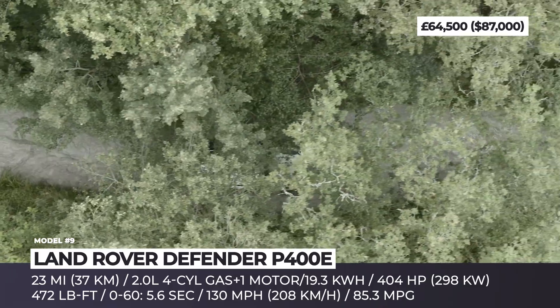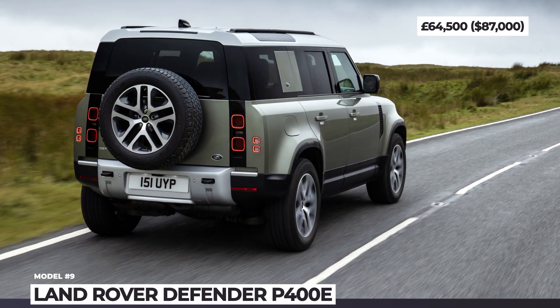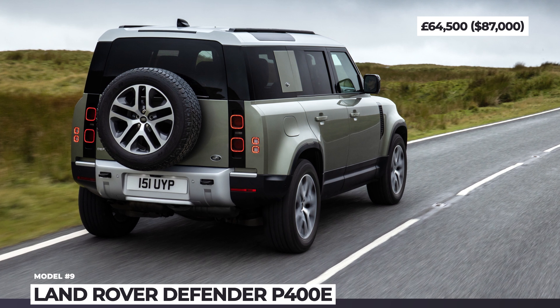This adventure vehicle gets 20-inch wheels, standard adjustable electronic air suspension, available electronic locking differentials and advanced tech systems.